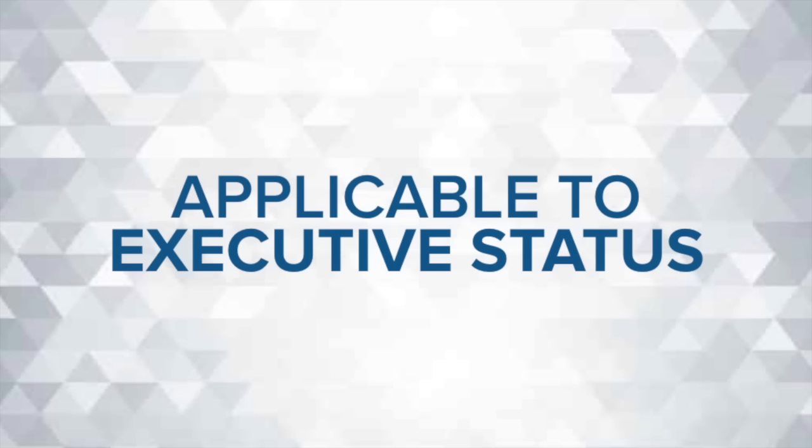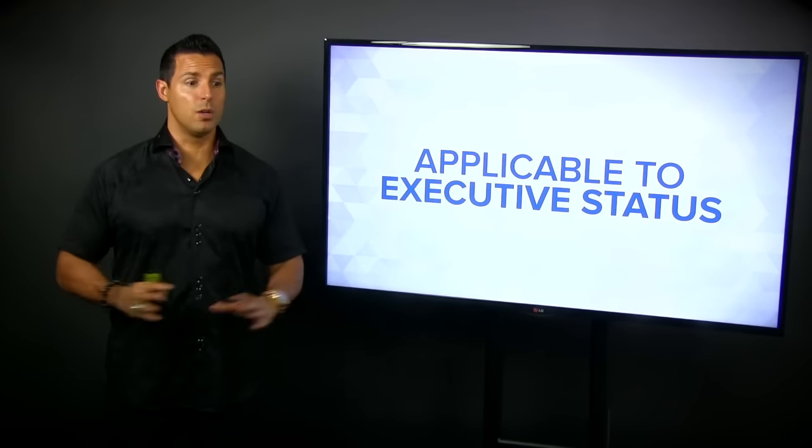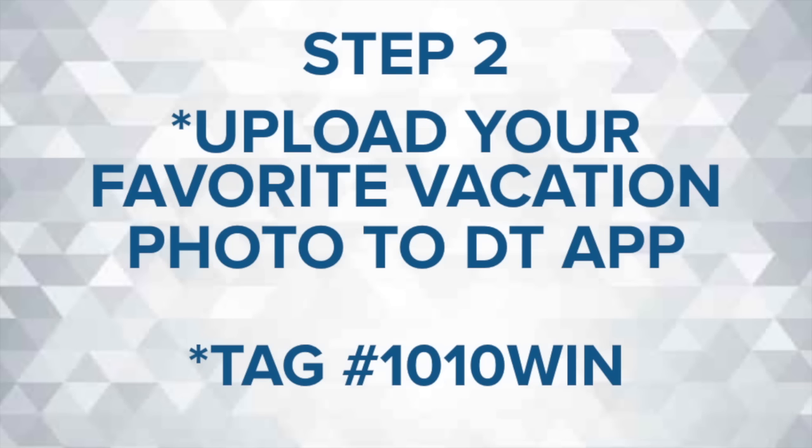That would make you executive status. Now what does that mean? Executive status means it unlocks all your DreamTrip points, and you can buy the entire trip with points — no limitations on that, which is really awesome. So that's the first thing.